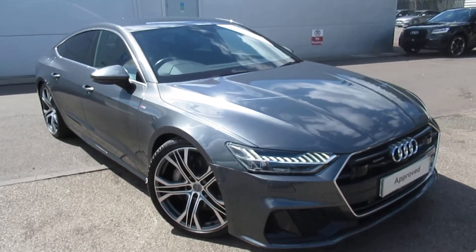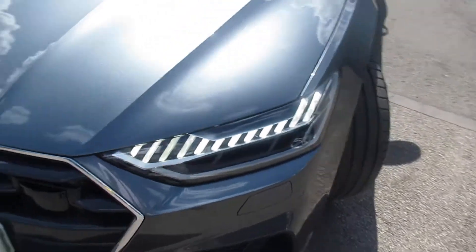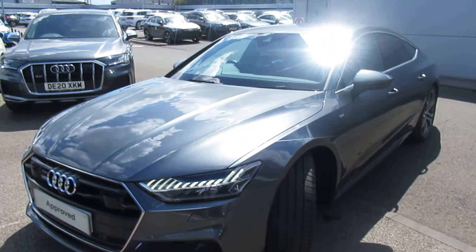Hello, welcome to Crew Audi. Today we have the Audi A7 Sportback. The car's got the matrix LED headlights with front headlight washer jets, with 360 cameras and 360 park sensors.